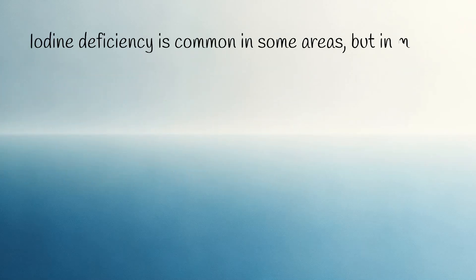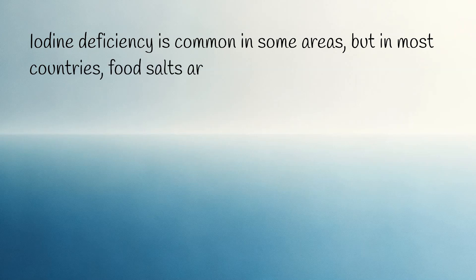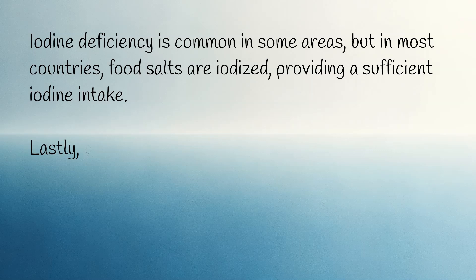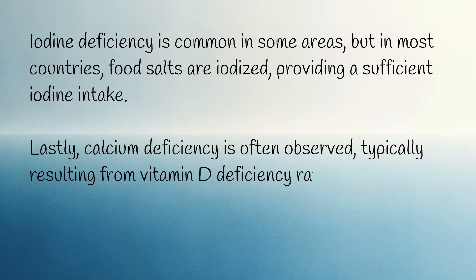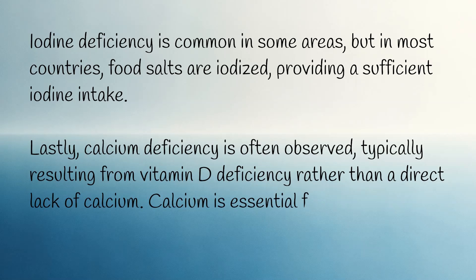Iodine deficiency is common in some areas, but in most countries food salts are iodised, providing a sufficient iodine intake. Lastly, calcium deficiency is often observed, typically resulting from vitamin D deficiency rather than a direct lack of calcium. Calcium is essential for bone health.